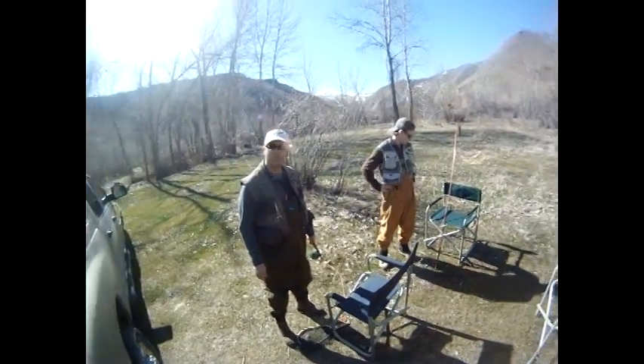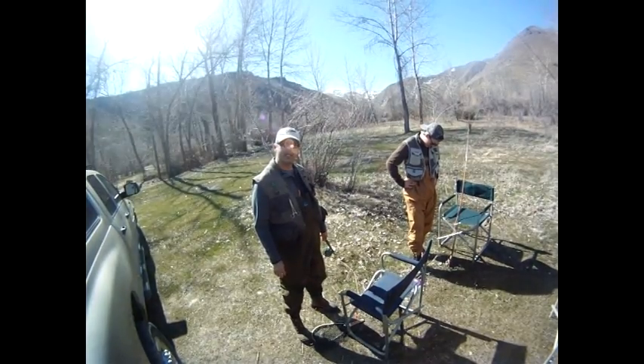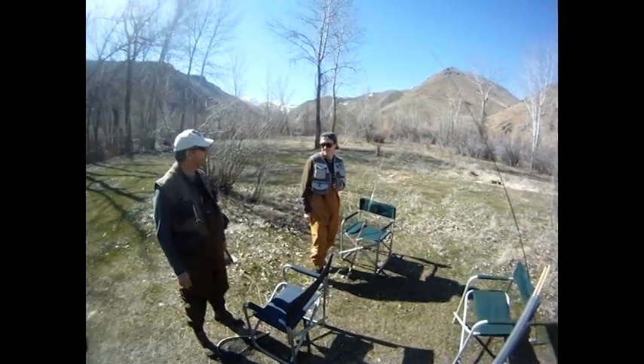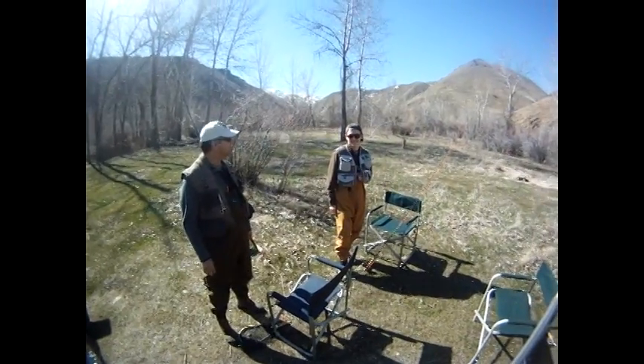We're on the South Fork of the Boise. And what day is it today? Last day of the season. Is it the 24th? 31st. Of March. And who's this young lad over here? Let's go do it.